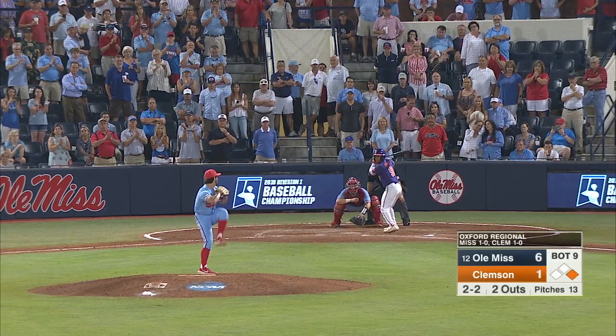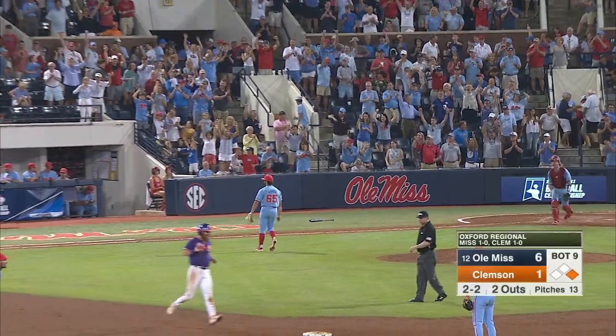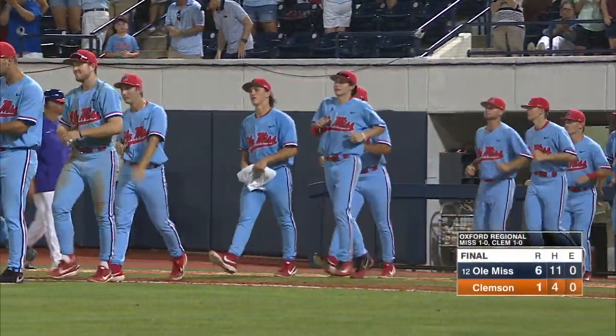Ole Miss trying to close it out against Clemson, and the 2-2. Ground ball back to the mound — Caraci flags it, flips to first, and Ole Miss is headed to a regional final tomorrow night at 8 o'clock here in Oxford.